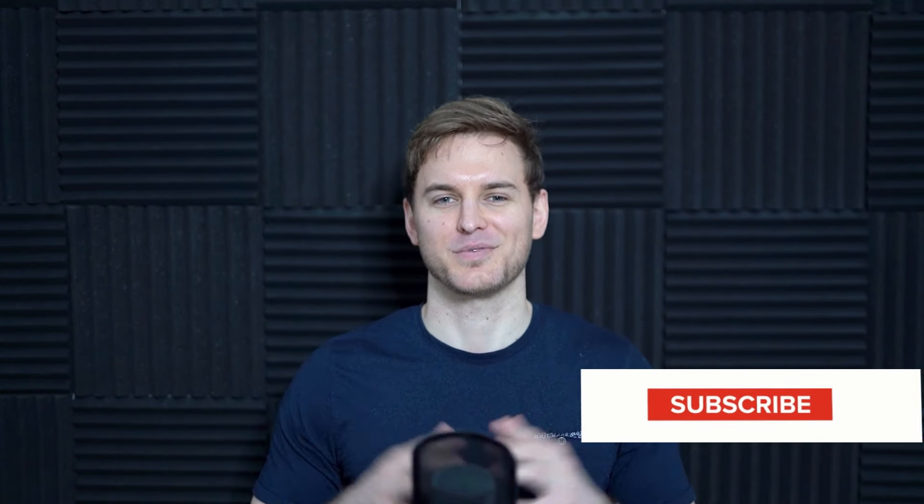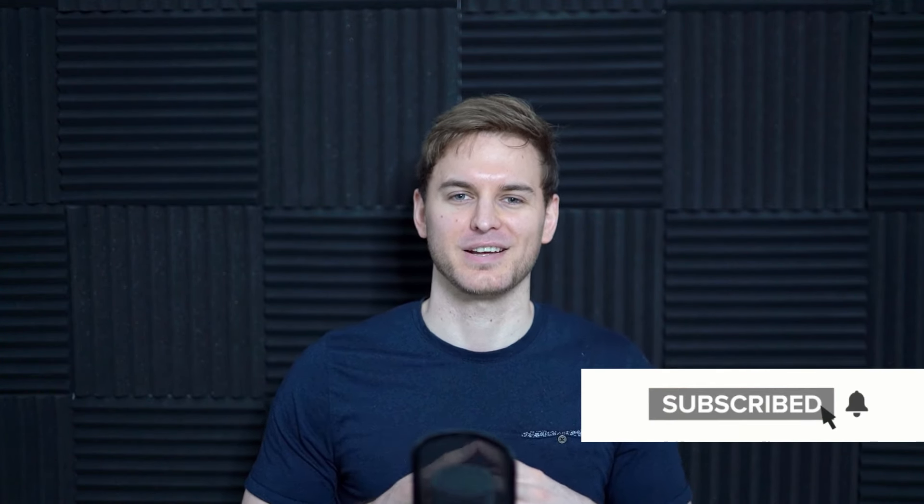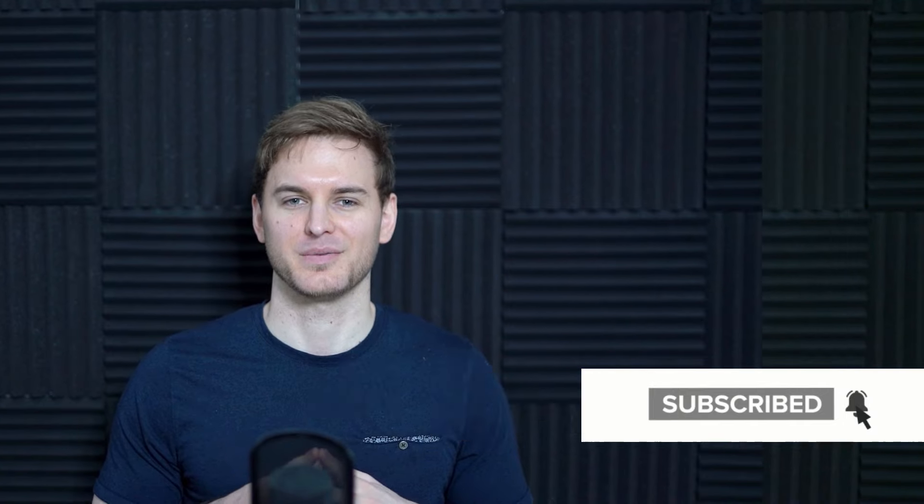So there you have it folks — 14 poses to beef up your portrait photography game. If you're looking for more portrait photography and editing tips, hit that subscribe button and check out the rest of the videos on my channel. Take care, guys, and I look forward to seeing you next week.